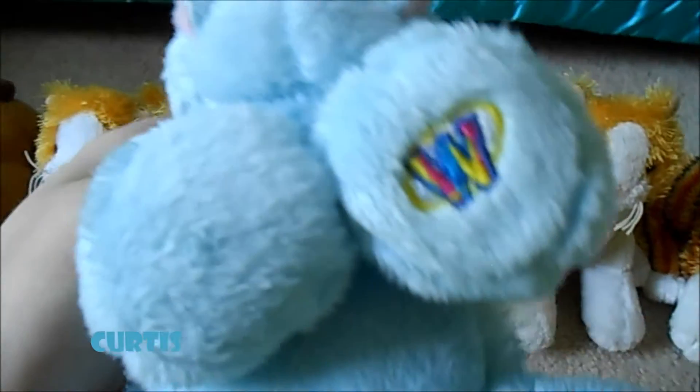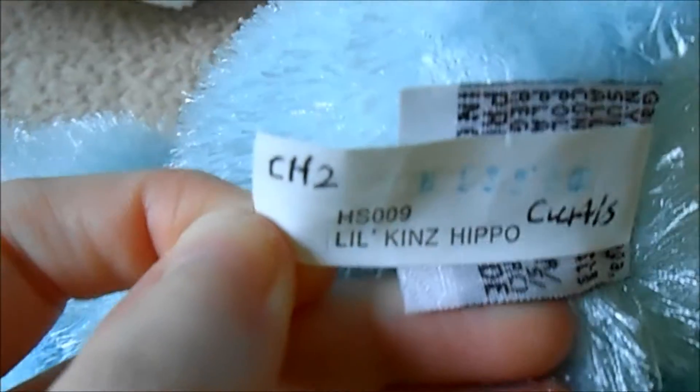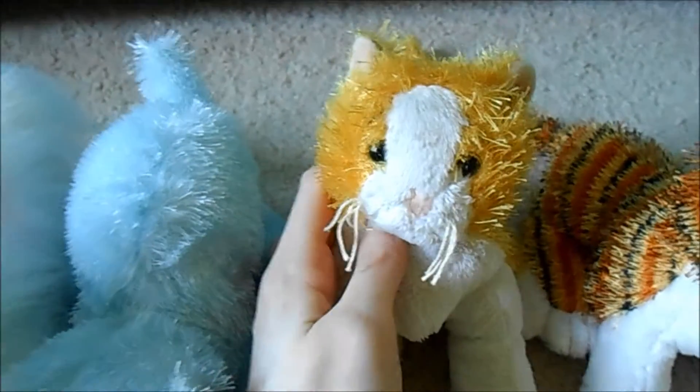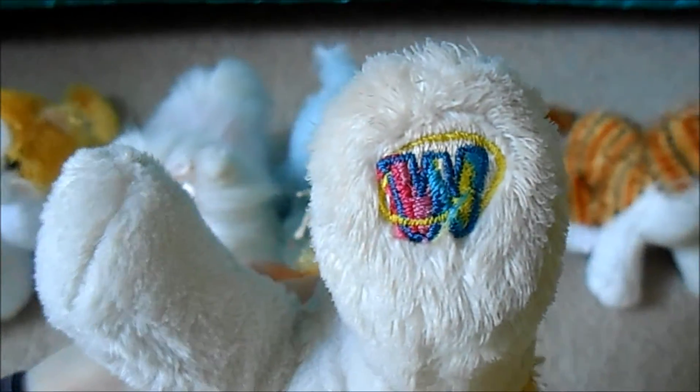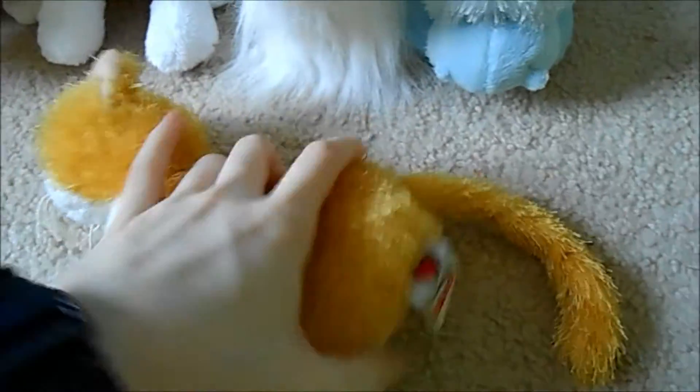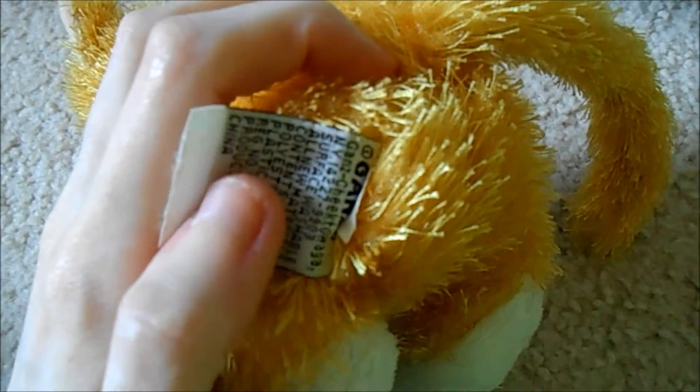Next we have Curtis, the Littlekins hippo. Here's his W, and tush tags. Next we have Whiskers, the Littlekins golden white cat. Here's her W, and she only has a tush tag.